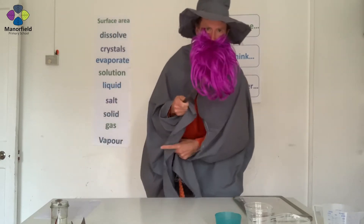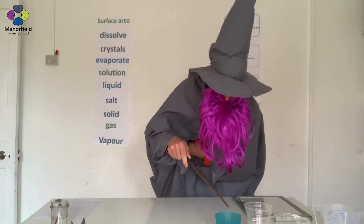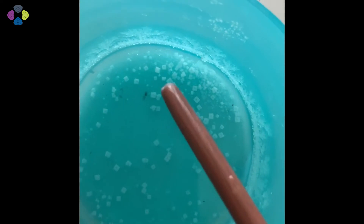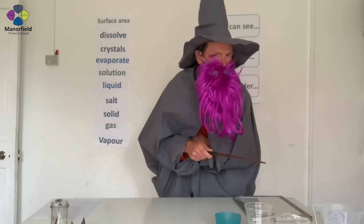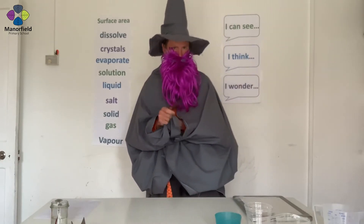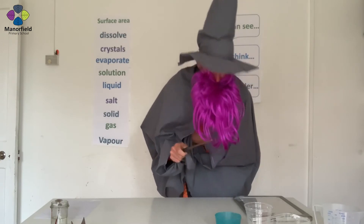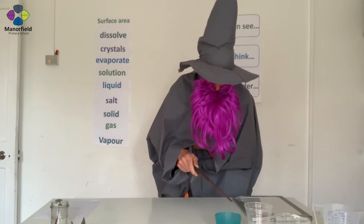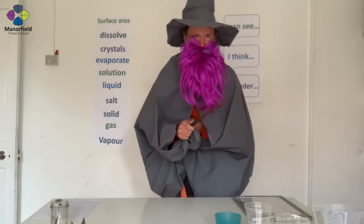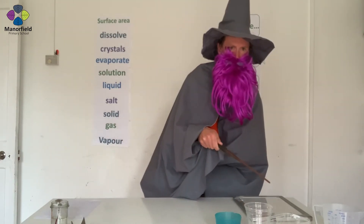More interestingly, if you look closely in here, something mysterious has happened. What can you see? What you might not be able to see is there's still a little bit of salt solution in here. Interesting.